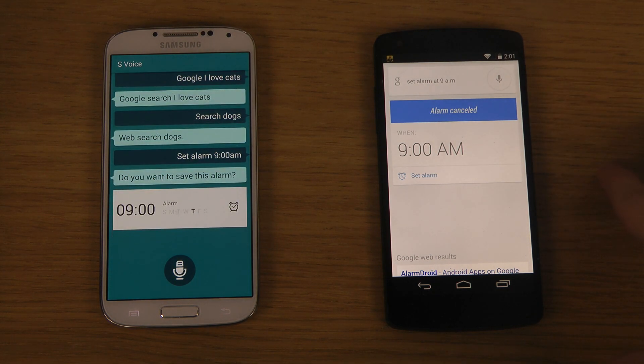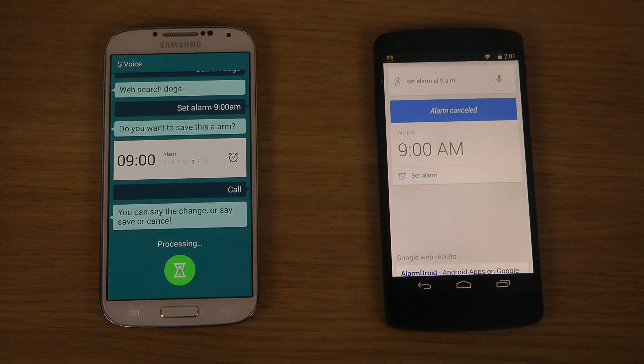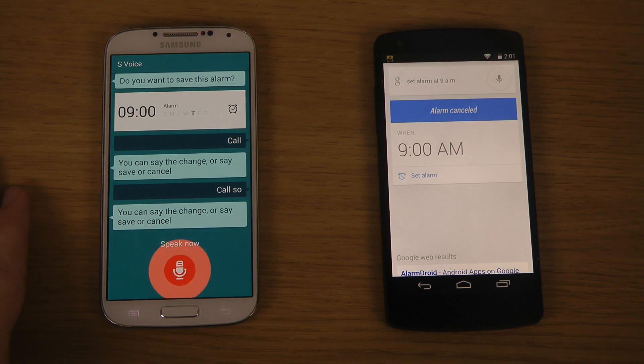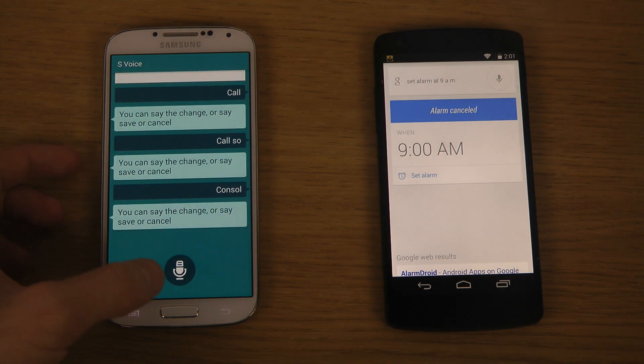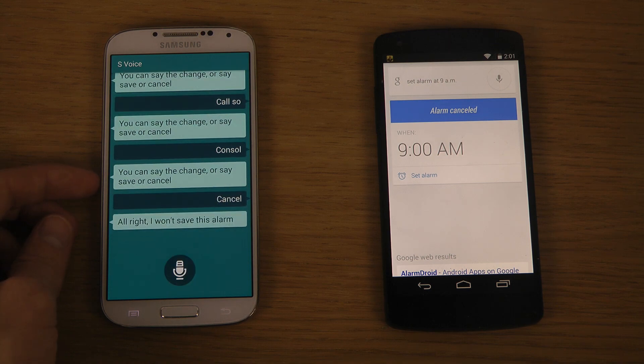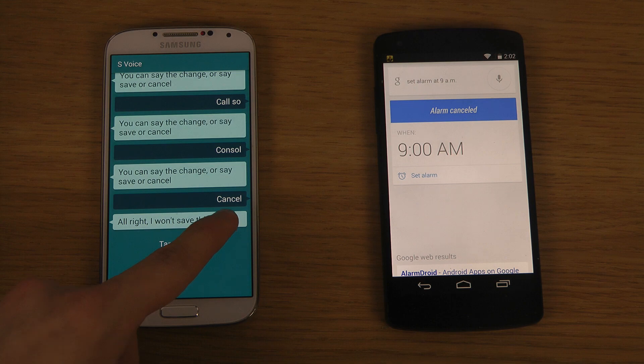With S Voice, it set the alarm for 0900 and then asked 'Do you want to save this alarm?' When I said cancel, it kept repeating 'You can save the change or say save or cancel' multiple times, not responding correctly. It's a lot more annoying with S Voice — I don't understand why it has to keep asking for confirmation when it already understood what I wanted. Why does it have to say 'I won't save this alarm' when it's already obvious what it's going to do?